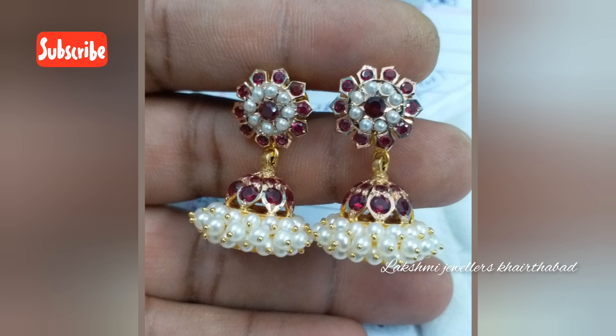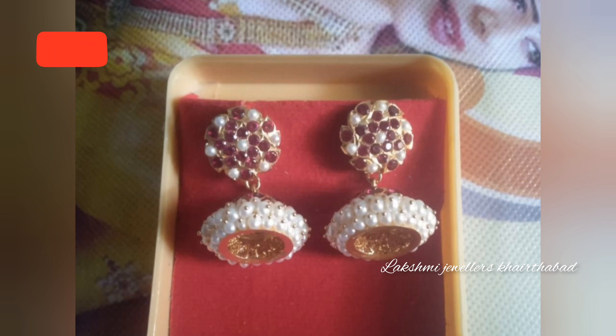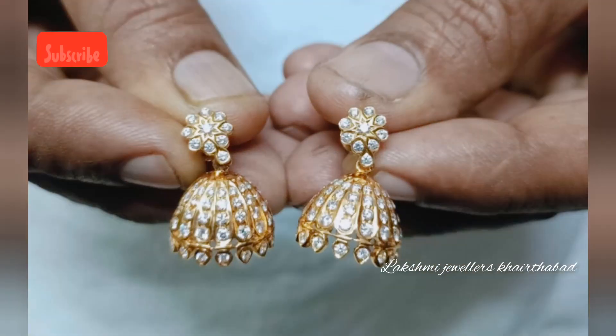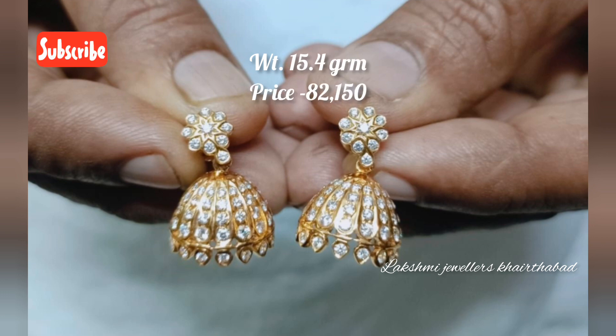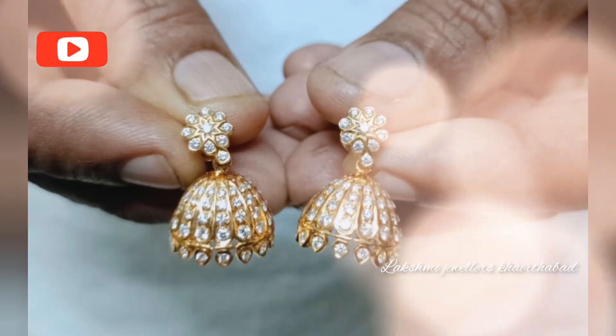You can visit us or place an order. You can find the address and Google Map location in the description box. Please check the description box for all contact details.